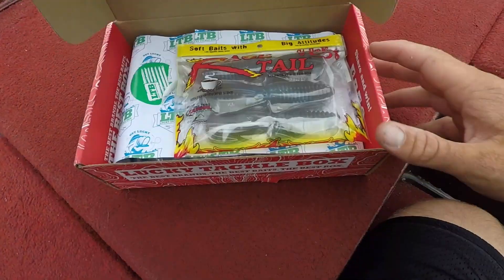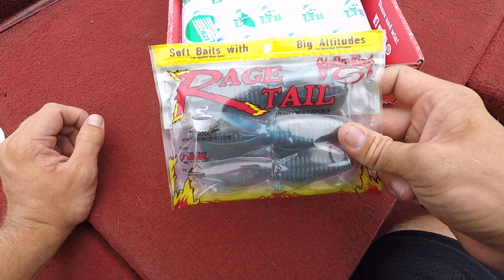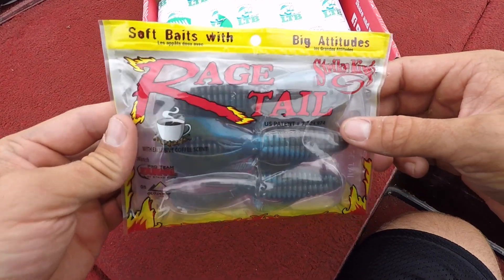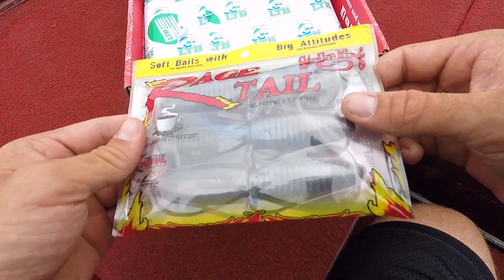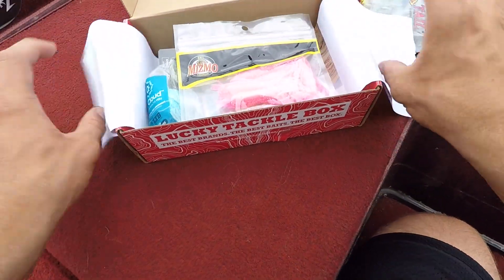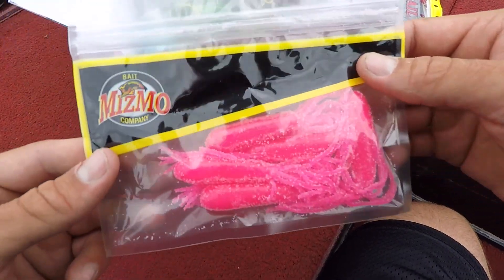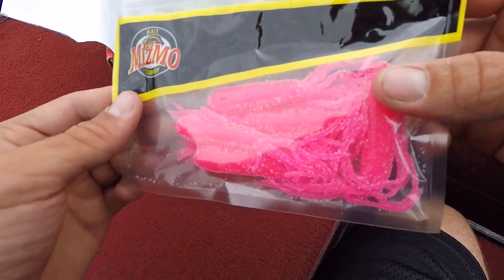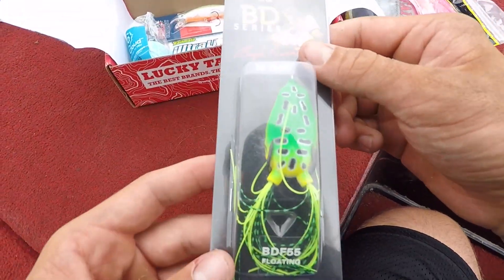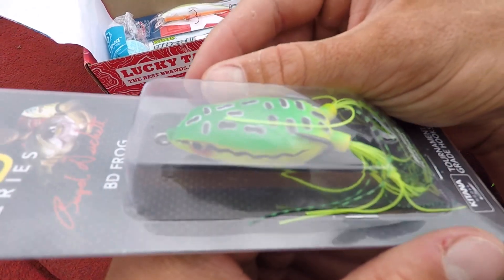Alright guys, we're going to open up the Lucky Tackle Box and take a look at all the lures in here. Here's Rage Tail — it's kind of like a creature bait. It looks pretty good. I might throw that on like the back of a jig or the back of a chatterbait. Here's some super good pink tubes. I'm going to have Gabby try this one. Hopefully she catches a monster on this one. That'll be pretty cool.